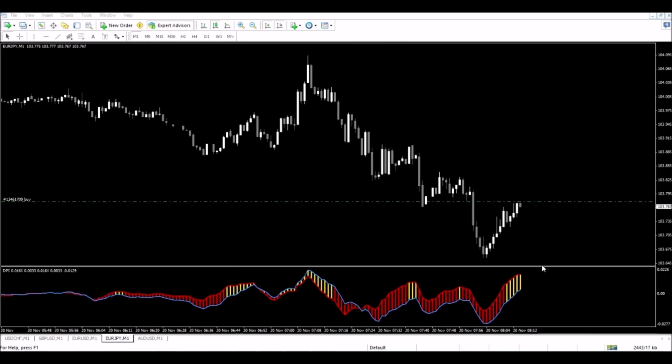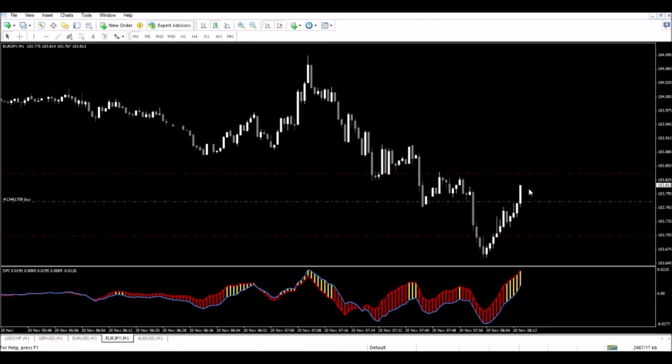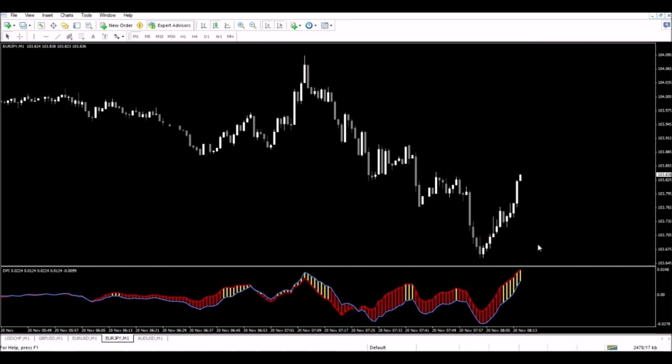I'm going to adjust my stop loss and my take profit. Now the market is moving very nice in my favor. I take my take profit about six pips away from my entry, and there we go — we had price just nail that take profit, and it was hit right while you're watching, which is the best way to do this. Price is moving really nice and moving really quick.